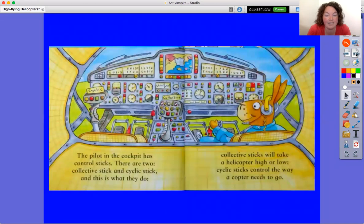The pilot in the cockpit has control sticks — there are two: Collective Stick and Cyclic Stick, and this is what they do. Collective sticks will take a helicopter high or low. Cyclic sticks control the way a copter needs to go.